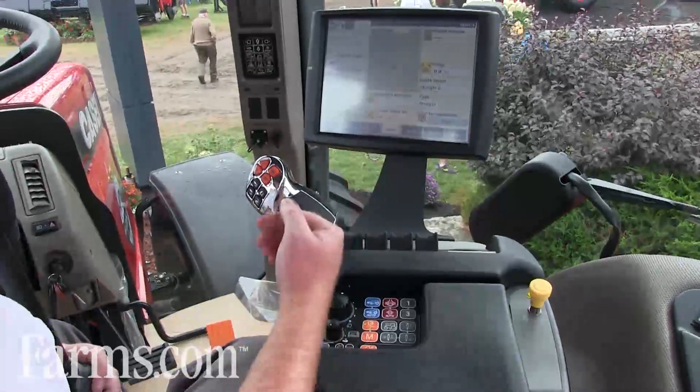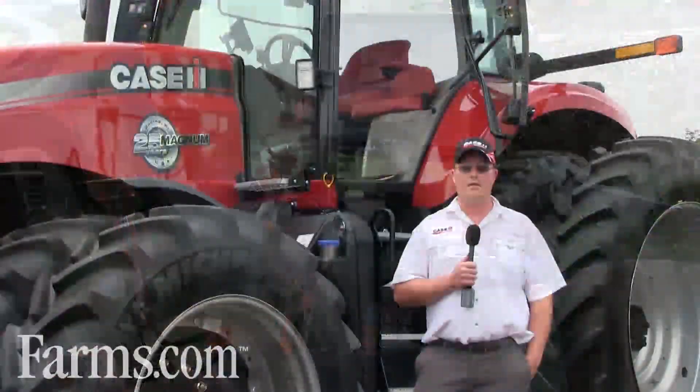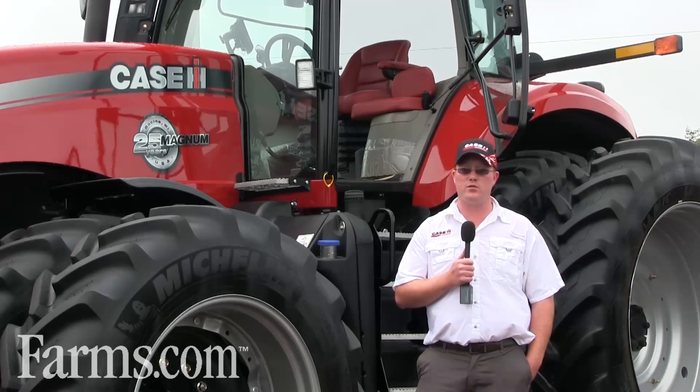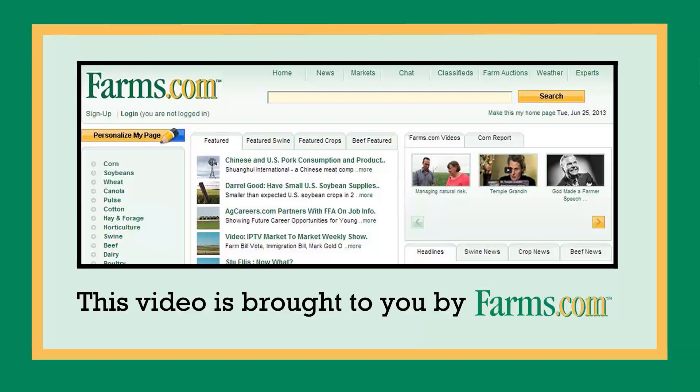You can customize each of the six run screens to whatever the desired operator would like to see. If you want more information about the products we offer, go to the CaseIH.com website or drop by your local dealer to check out brochures and talk to your salesman for any information you need. This video is brought to you by Farms.com.